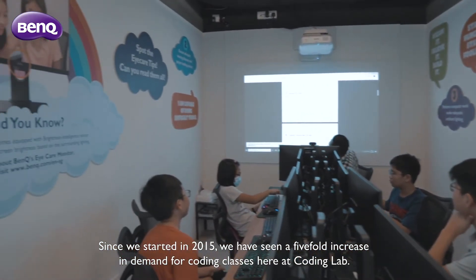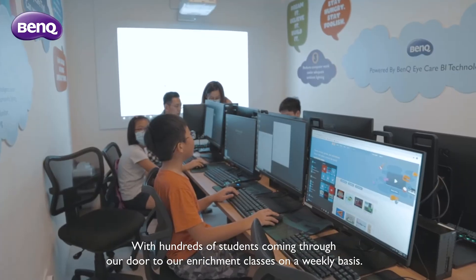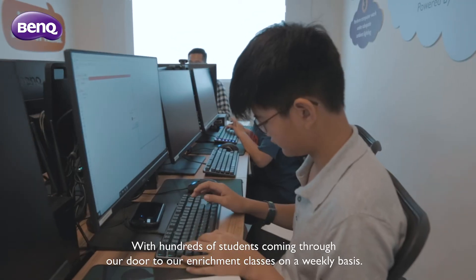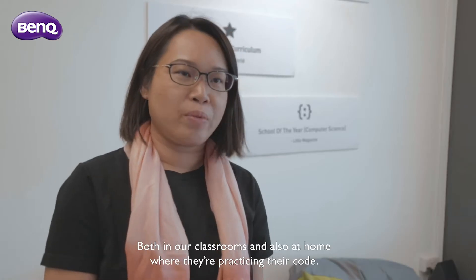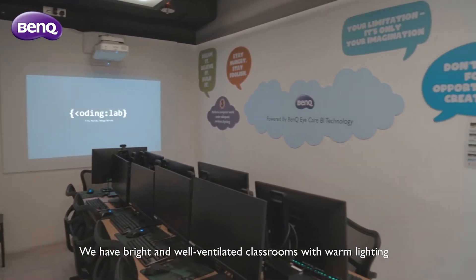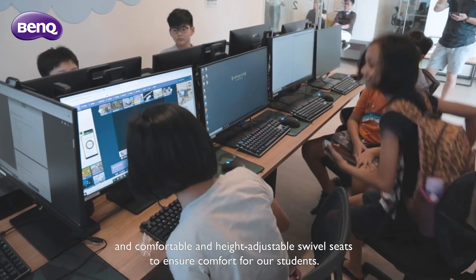Since we started in 2015, we have seen a five-fold increase in demand for coding classes here at Coding Lab. With hundreds of students coming through our two-hour enrichment classes on a weekly basis, we definitely want to ensure that we invest in the right environment for them to remain comfortable both in our classrooms and also at home when practising their code. We have bright and well-ventilated classrooms with warm lighting and comfortable and height-adjustable swivel seats to ensure comfort for our students.